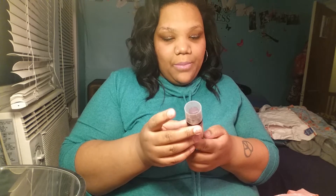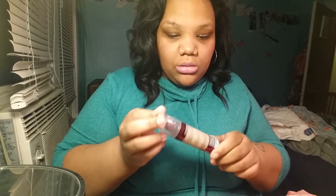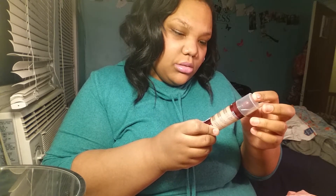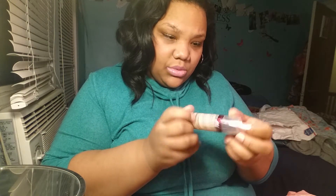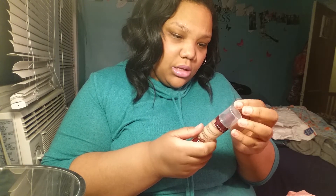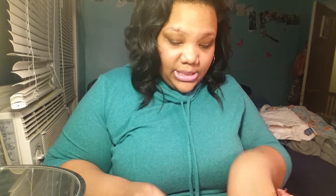The next thing I wanted to try out was this Maybelline Age Rewind and it just happened to kind of be my color so I did pick it up. This was only $3, and $3 for a foundation is a-okay in my book. It comes with a primer inside, though it doesn't even have a shade listed on it, so I'm not gonna waste my time on that.